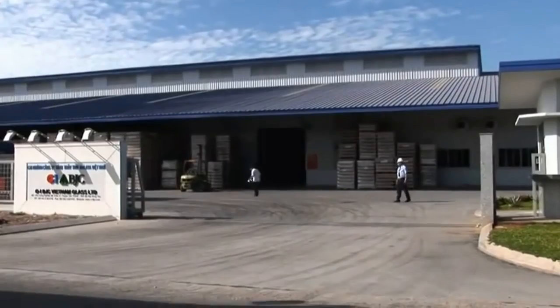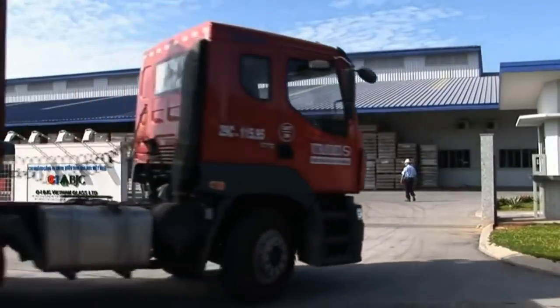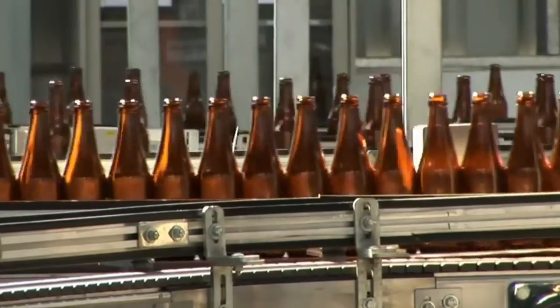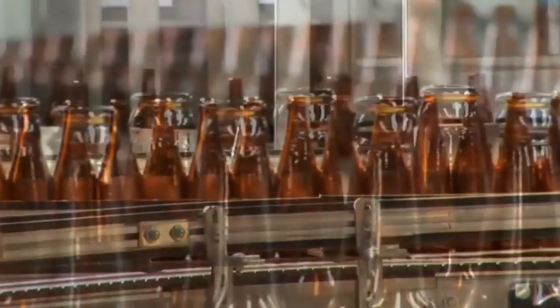At OIBJC, our core business is the manufacture of glass containers for the packaging industry, primarily servicing the food and beverage markets in Southeast Asia.